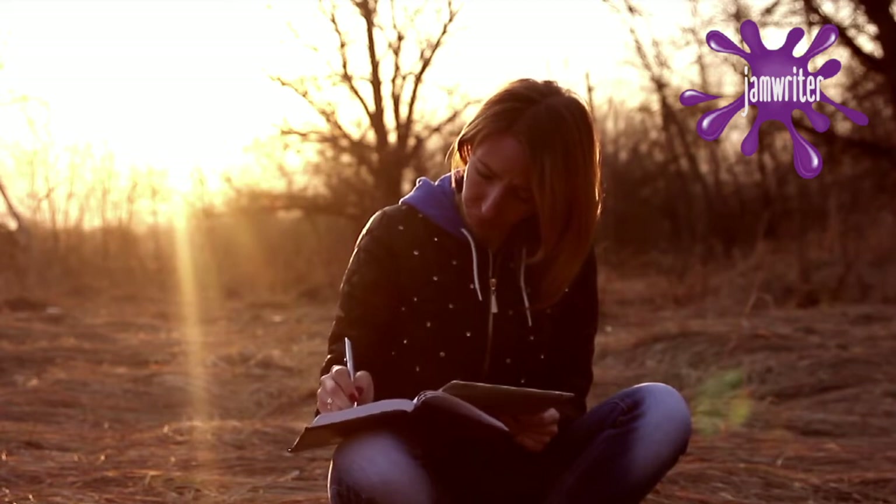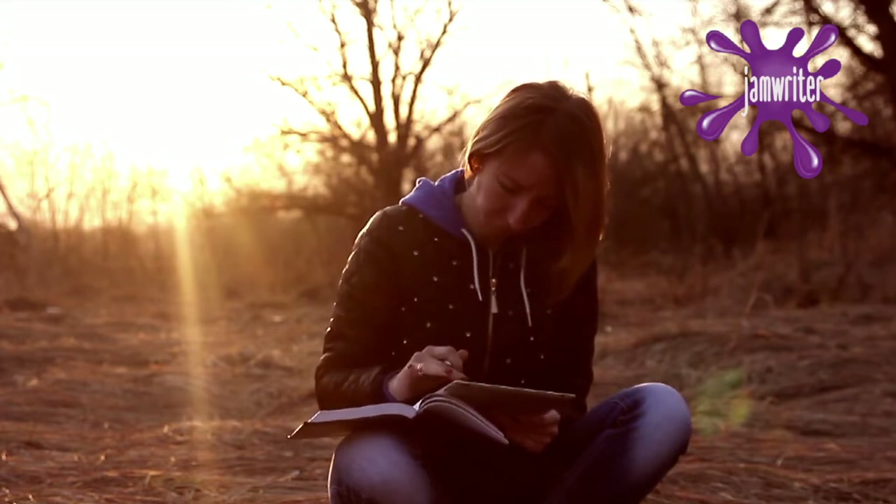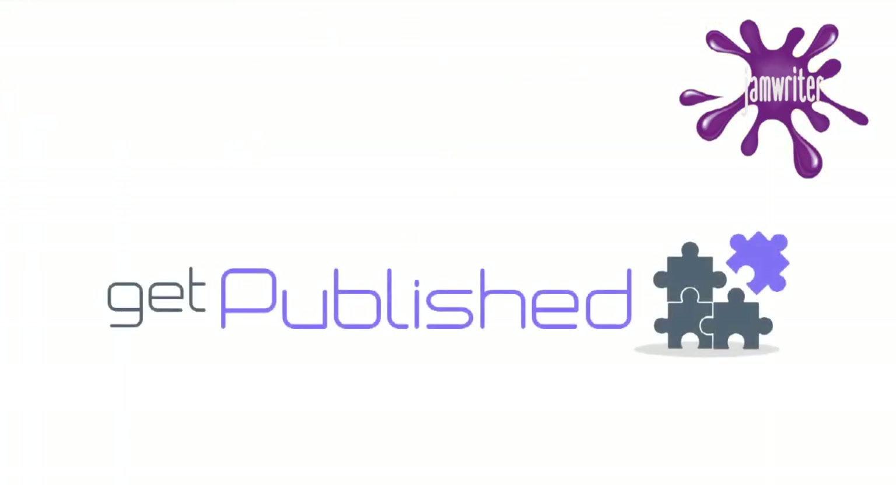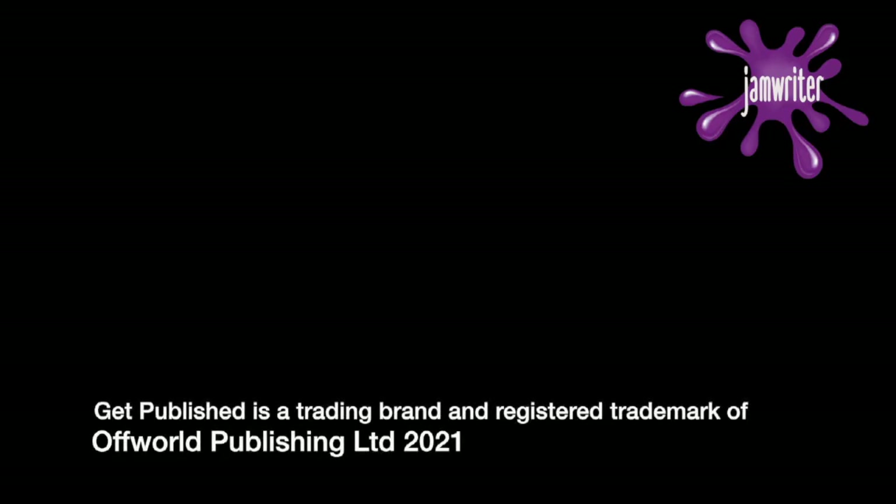Use GitPublish and feel free to do what you love doing — write. Use GitPublish, the brand new world-first writer's tool. We'll see you next time.